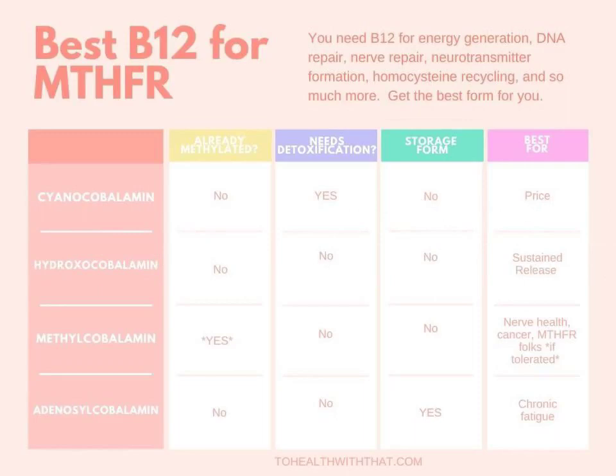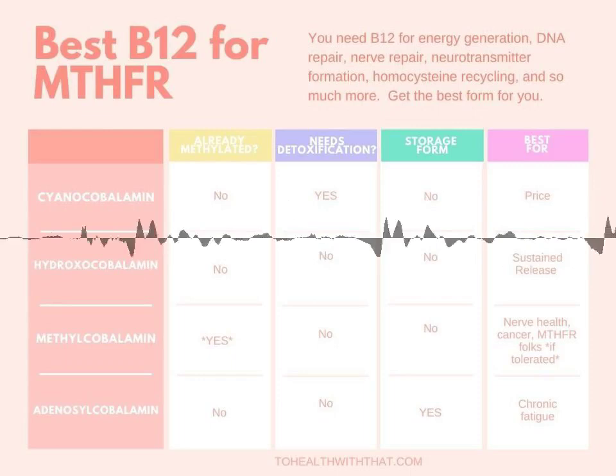This week, let's talk about something that's been coming up frequently in the MTHFR community, Genetic Rockstars, and that is: what is the best B12 for MTHFR?